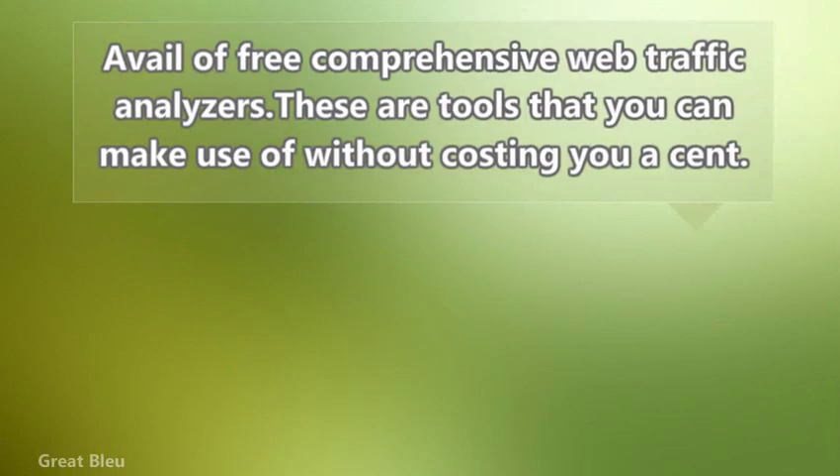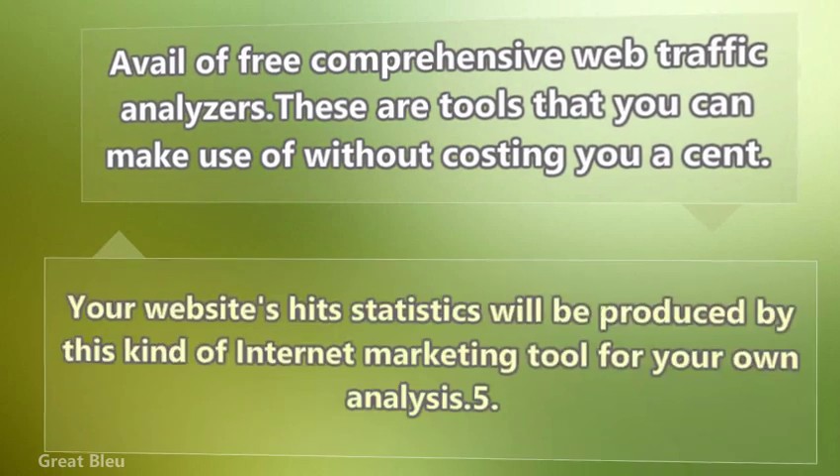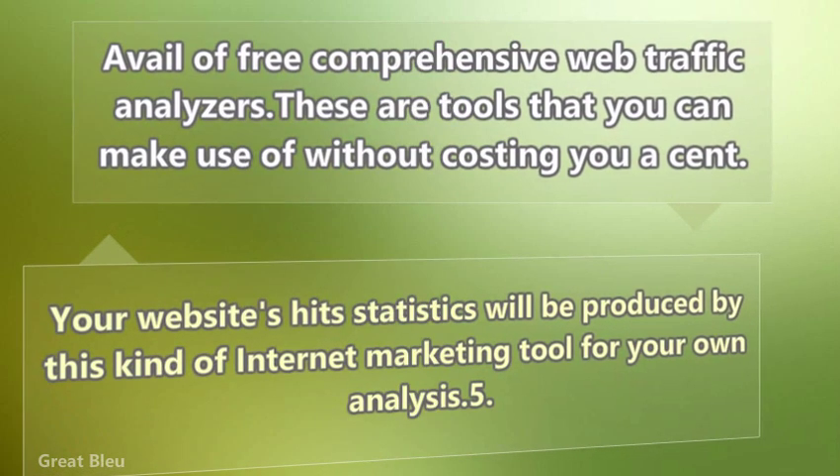Take advantage of free comprehensive web traffic analyzers. These are tools that you can make use of without costing you a cent. Your website's hit statistics will be produced by this kind of internet marketing tool for your own analysis.